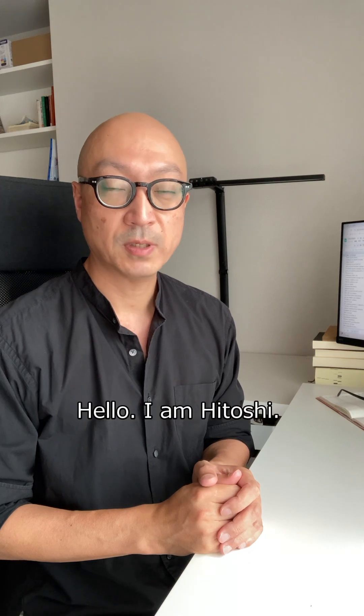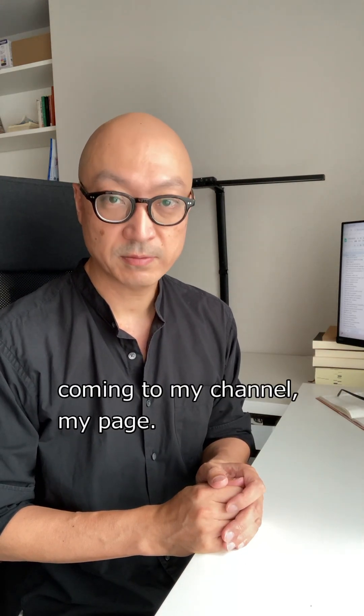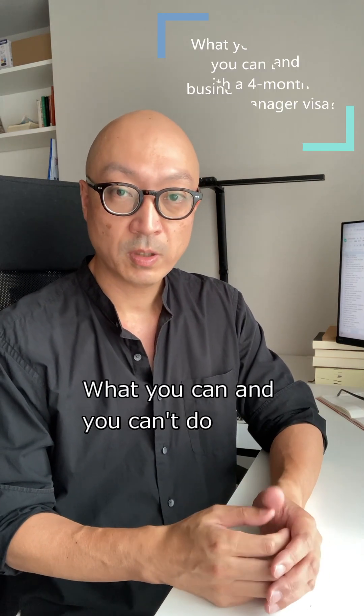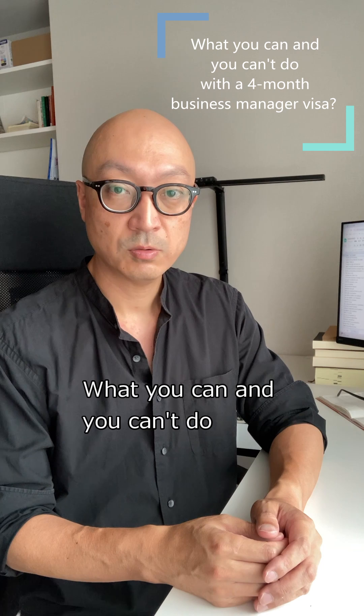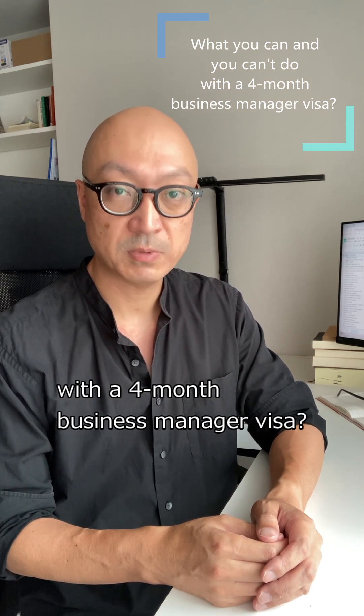Hello, I am HITOSHI. Thank you for always coming to my channel, my page. Today's topic is what you can and you can't do with a 4-month business manager visa.